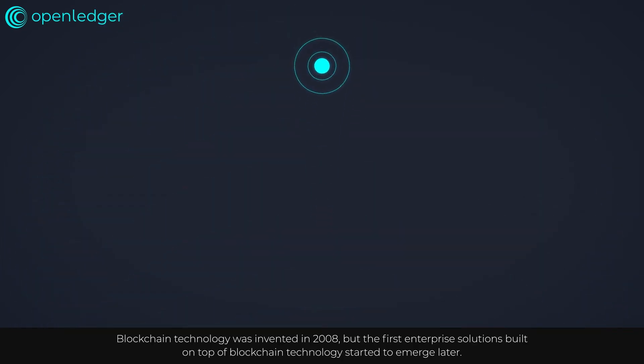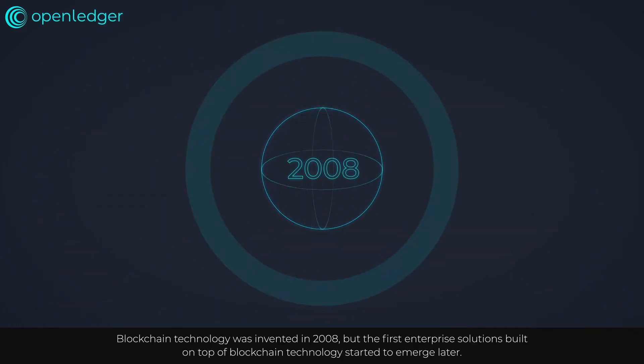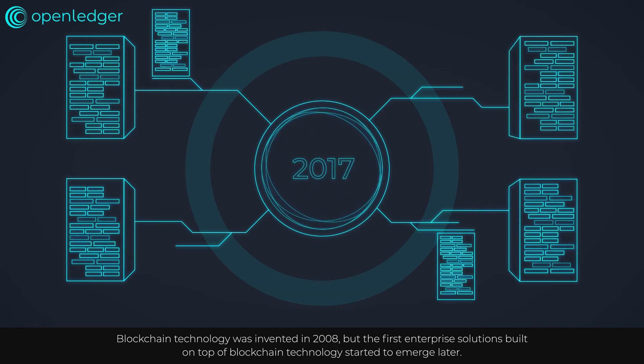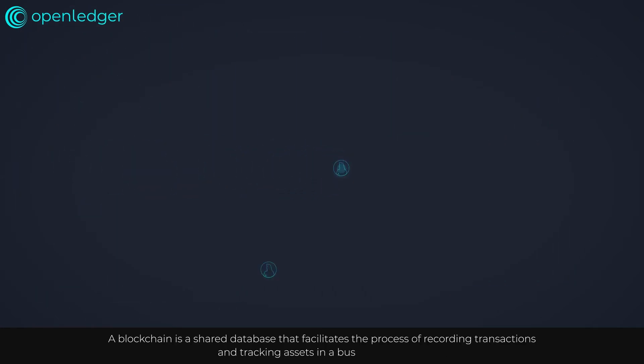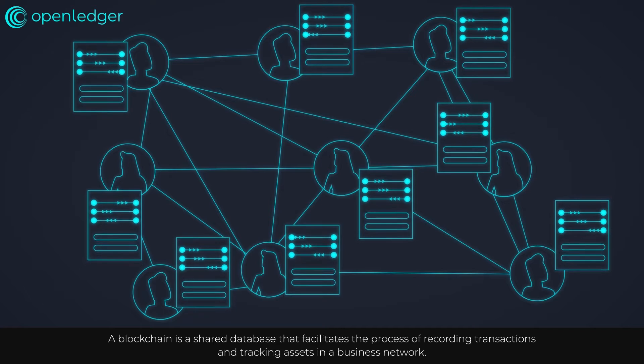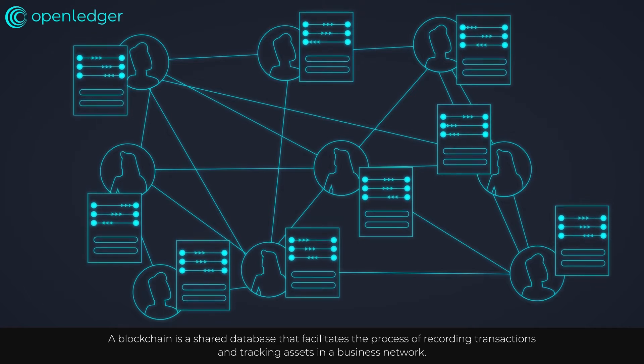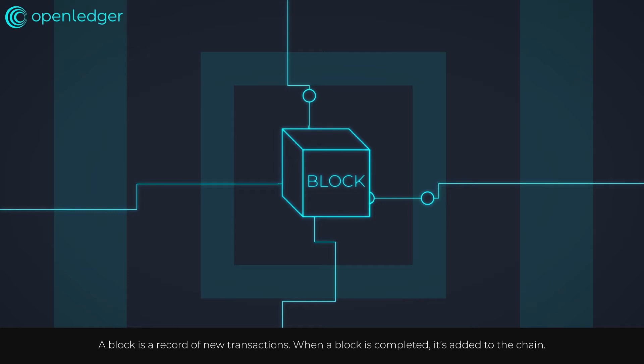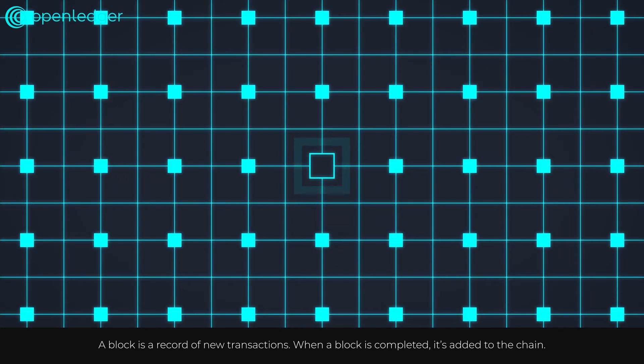Blockchain technology was invented in 2008, but the first enterprise solutions built on top of blockchain technology started to emerge later. A blockchain is a shared database that facilitates the process of recording transactions and tracking assets in a business network. A block is a record of new transactions. When a block is completed, it's added to the chain.